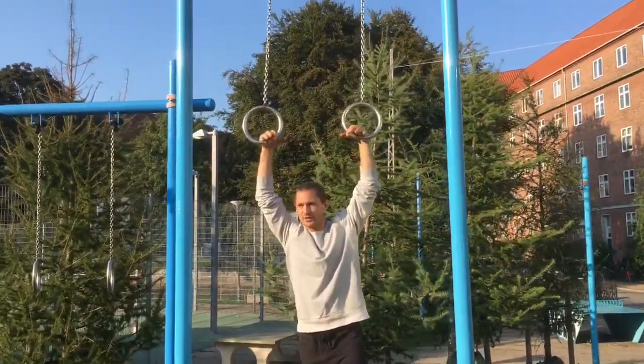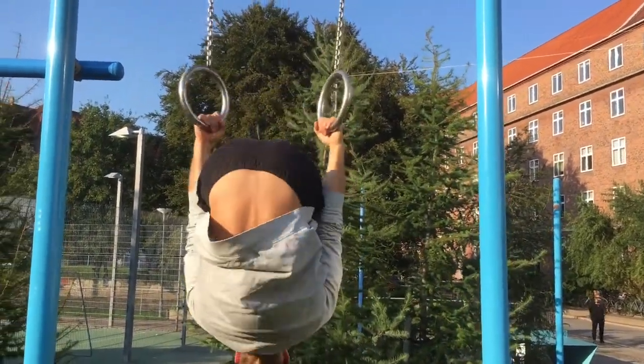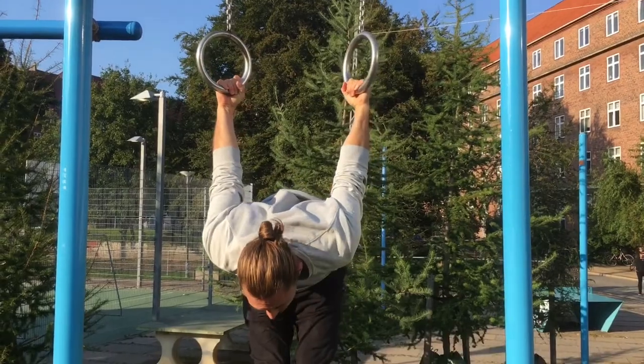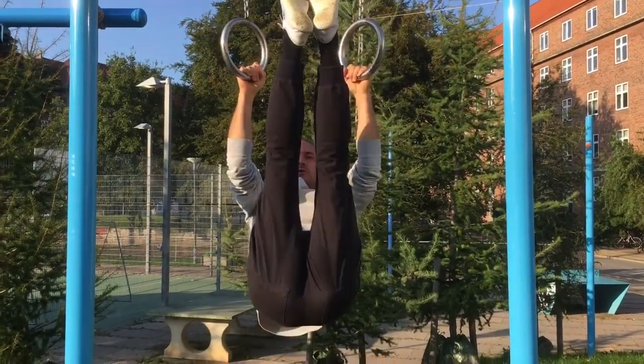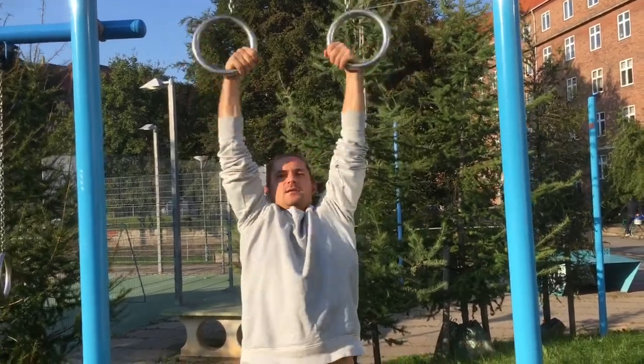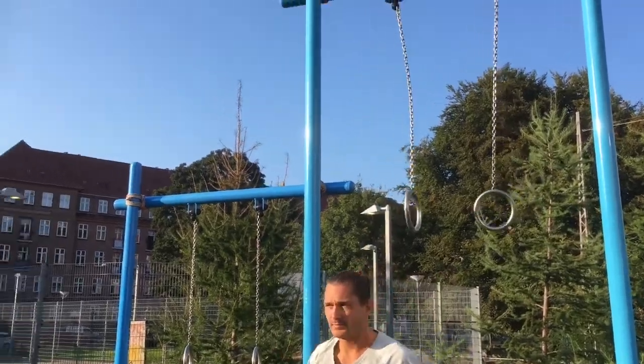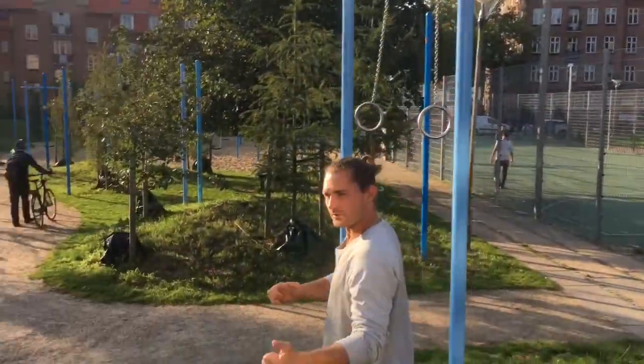We also have a lot of rings here, so you can do a lot of cool stuff. They're at a nice height so you can actually hang and do nice pulling work. A little slippery, but they'll work with some chalk.